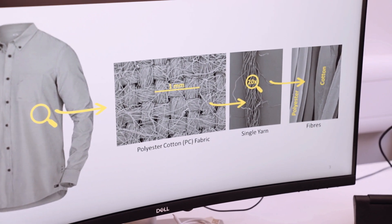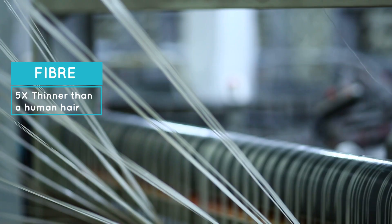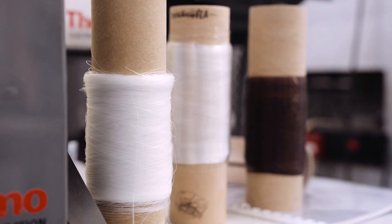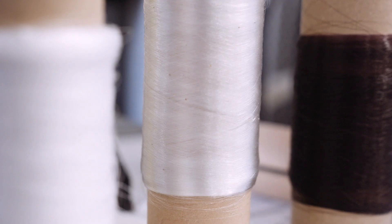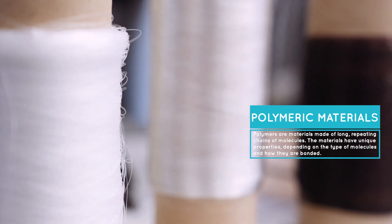If you zoom in further you will see a single yarn and then single fibers. A fiber is on average five times thinner than a human hair. So these fibers are the building block of textiles, and ultimately chemistry is very much in focus because our fiber is made out of polymeric materials.